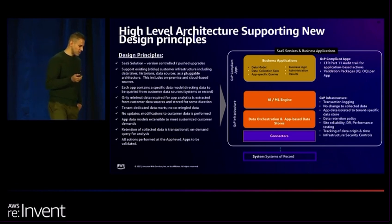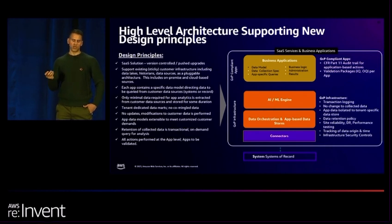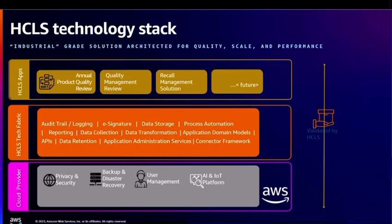We have business services that solve critical workflows in the life sciences space — product quality review, quality management review, product recalls, knowledge management reviews, et cetera. Talking about the tech stack, we are built on top of native AWS services where we do AI and IoT platform, user management, backup and disaster recovery, and privacy and security. In the orange box, we have a common set of microservices that serve these business applications.